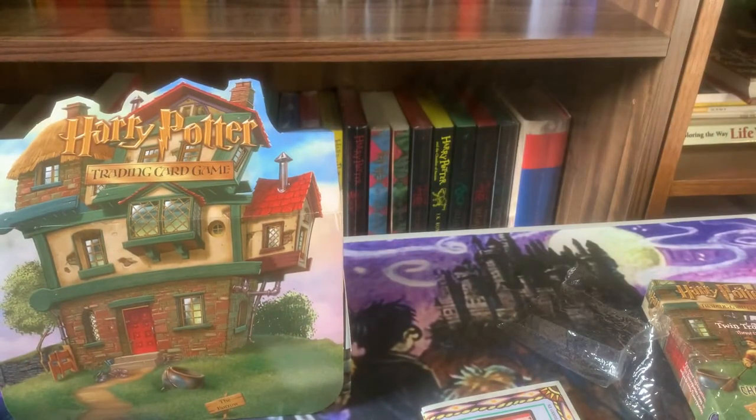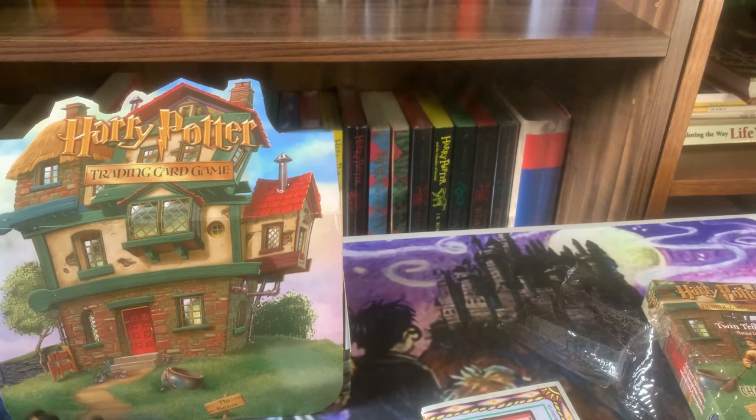What do you guys think of that deck? Ready to play? For those of you that are pretty familiar with playing the game, let me know in the comments.